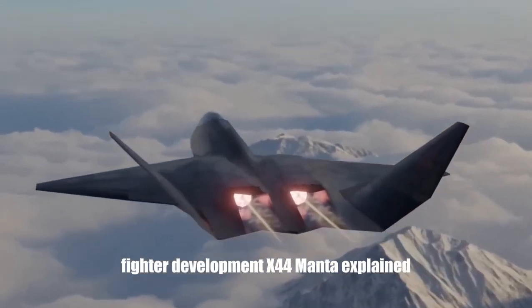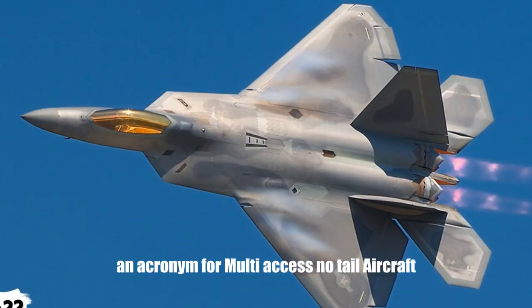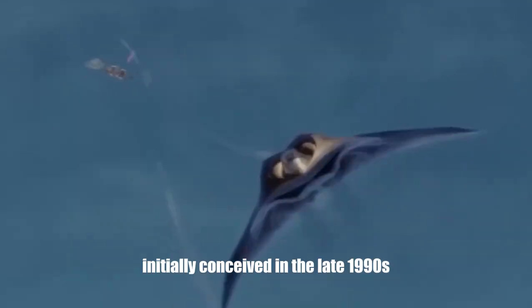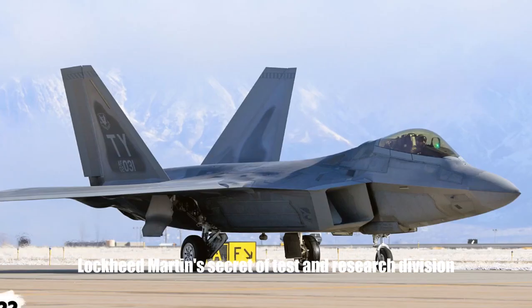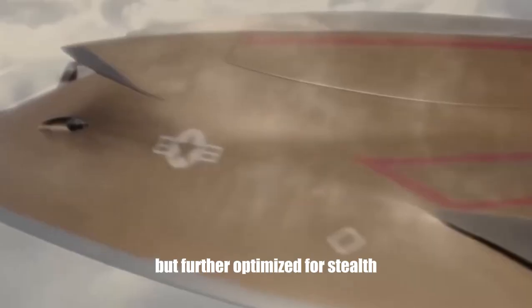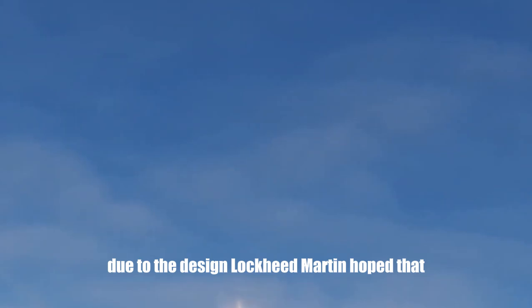The X-44 Manta, an acronym for multi-axis no-tail aircraft, was a concept aircraft initially conceived in the late 1990s and early 2000s by Skunk Works, Lockheed Martin's secretive test and research division. In essence, the X-44 would have been an advanced variant of the F-22 Raptor, but further optimized for stealth, with a boost in range or payload anticipated due to the design.